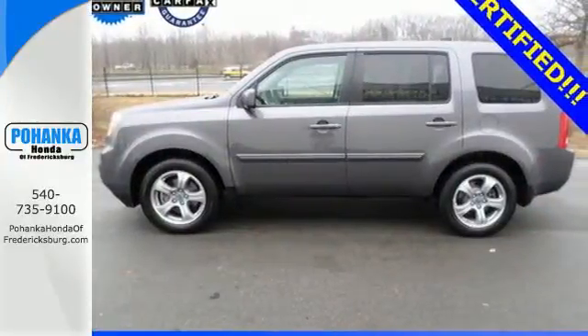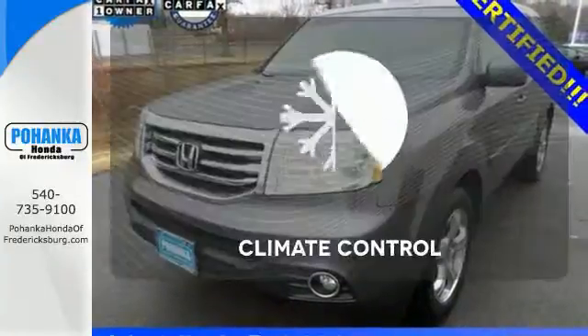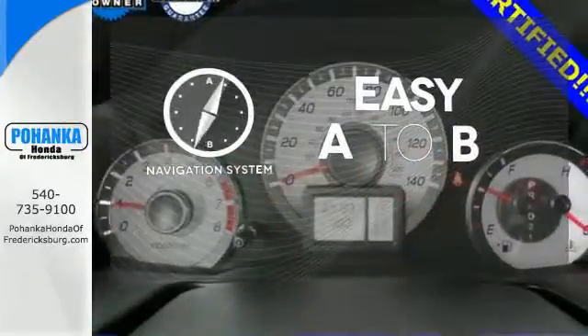The rear view camera, climate control, and remote entry conveniently come standard. Set it and forget it with the climate control. Feel confident getting from point A to point B with the navigation system.